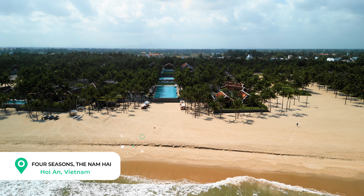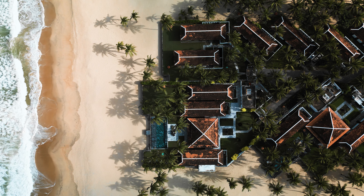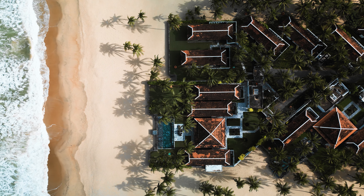We're at the Four Seasons, the Nam Hai, in Hoi An, Vietnam. We've spent a lovely two nights on this incredible stretch of beach, and we can't wait to tell you everything you need to know before you book.